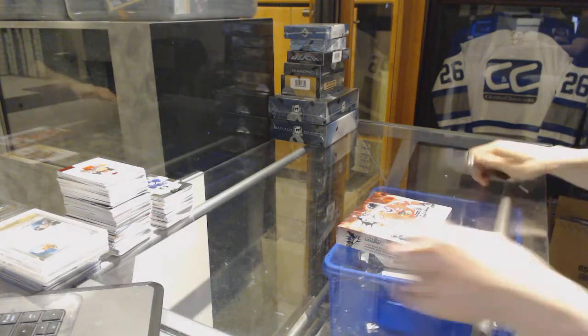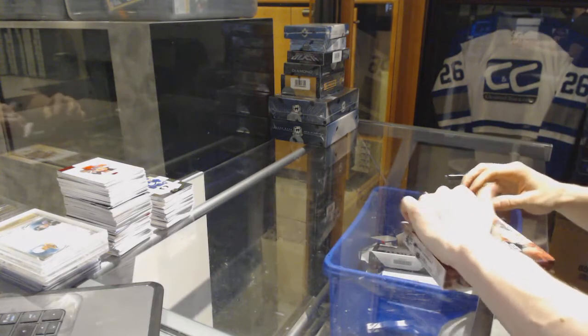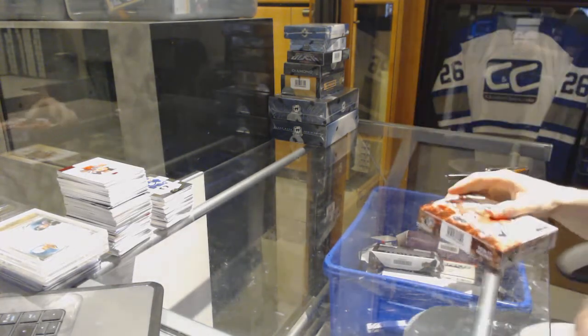All right, continuing on. C&C Group, rig number 7184. We're on to the 16-17 Upper Deck SPX and 13-14 Upper Deck Ultimates.